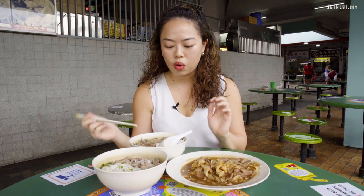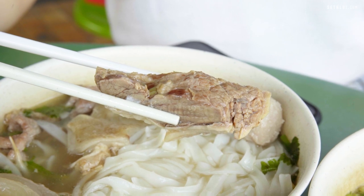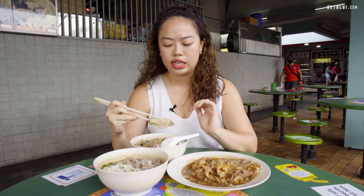Usually brisket is quite tough meat — it's from the chest area so there's a lot of muscle there, so long hours are needed to cook it down. I'm just gonna — I hope it's soft. It's actually pretty tender.